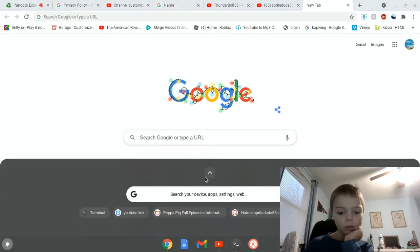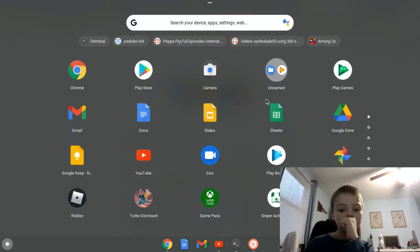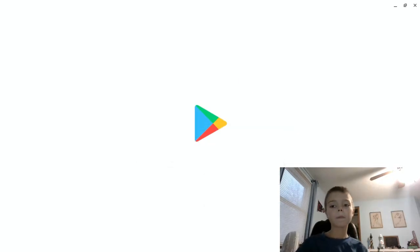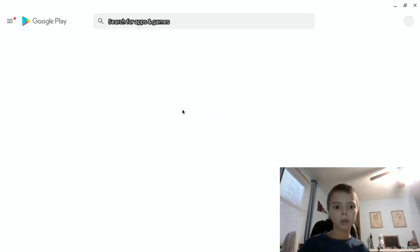So first, all you gotta do is go to the Play Store. It's this simple — just go to the Play Store. Alright, let me get the Play Store loaded up. A lot of people requested this, by the way.